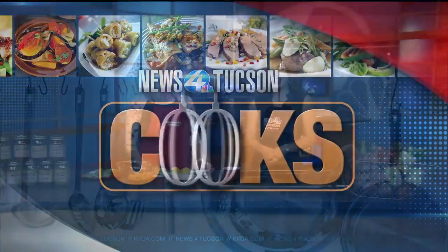Welcome back everybody. It's time to get cooking and today we are joined by Chef Mandy Kirkendall from Apple Annie's. Hello. How are you? Thank you for being here.